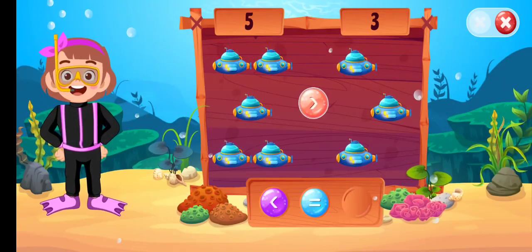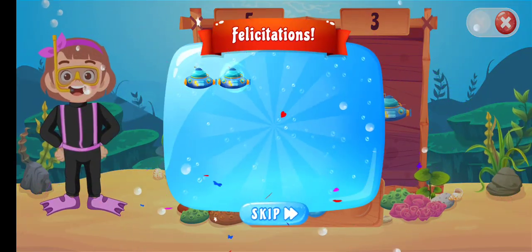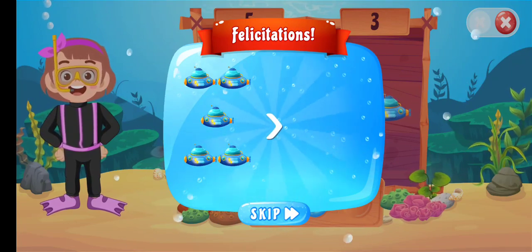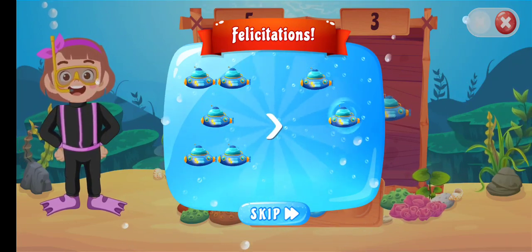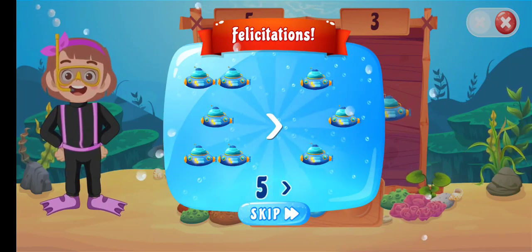Greater than... Fantastic! One, two, three, four, five, greater than one, two, three. Five greater than three.